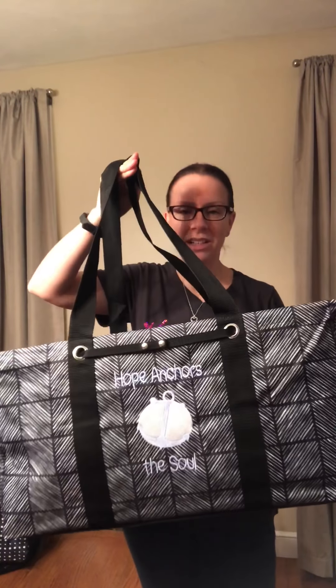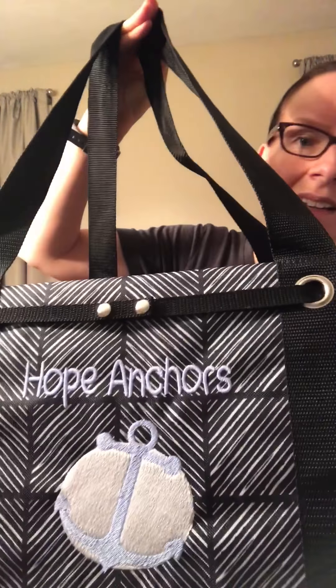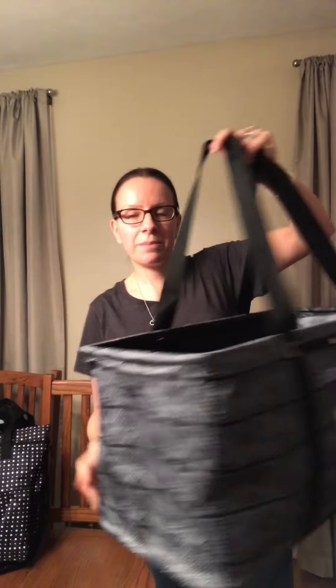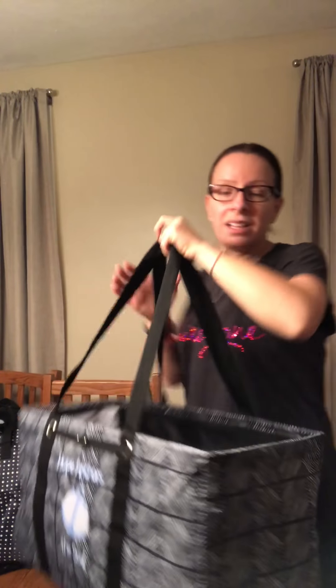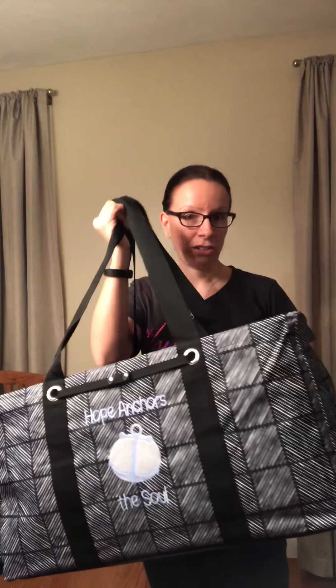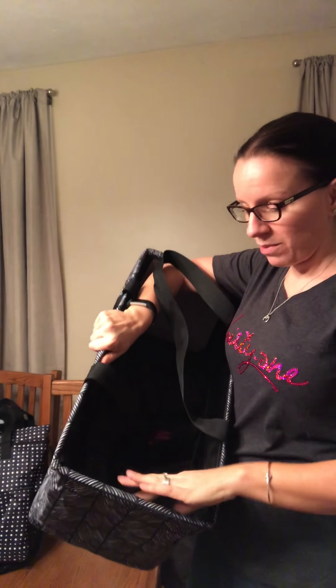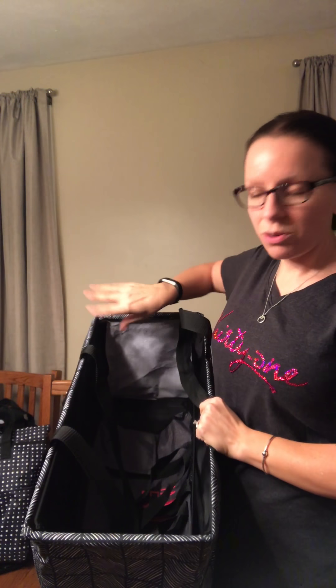The first is our large utility tote. I have mine personalized with 'hope anchors the soul' — it is adorable. The large utility tote is something that if you don't have anything from 31, this should be the first thing on your list.